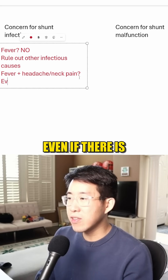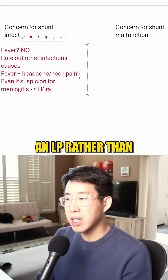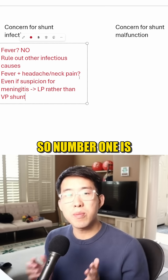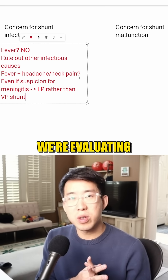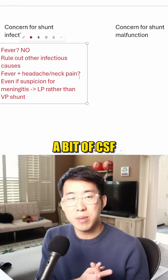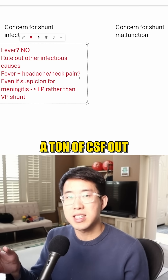In this case, even if there is suspicion for meningitis, we should go for an LP rather than tapping the VP shunt, for a couple of reasons. Number one is that sometimes when we're evaluating for meningitis and encephalitis, we have to send off quite a bit of CSF, and VP shunt taps actually don't frequently allow you to get a ton of CSF out.